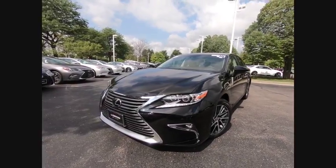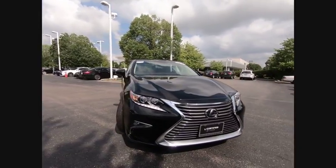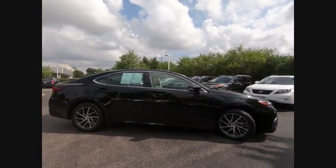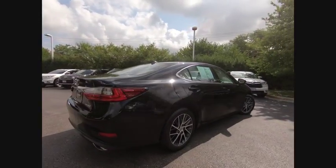The 2016 ES350. The Lexus ES350 is a sophisticated combination of distinctive styling, luxury, and smooth performance. A 3.5 liter V6 engine propels the ES from 0 to 60 miles per hour in 6.8 seconds.